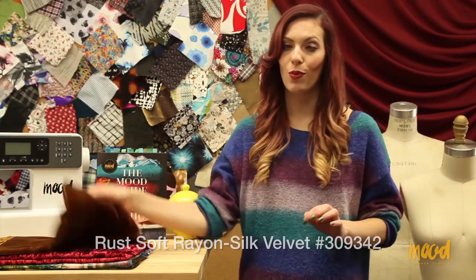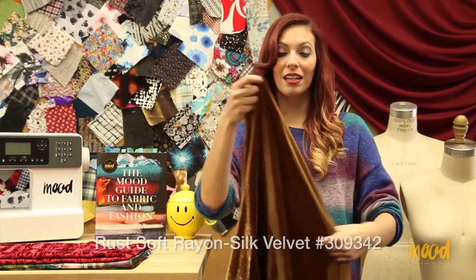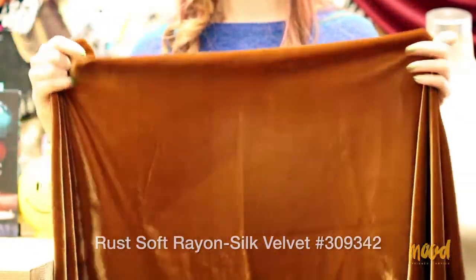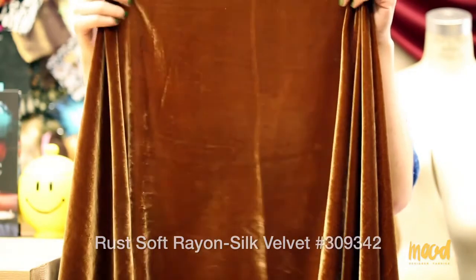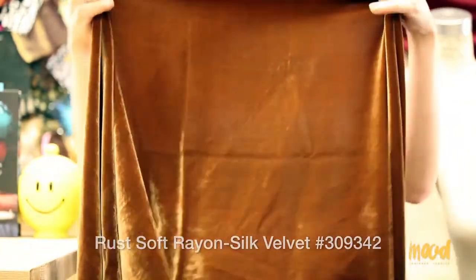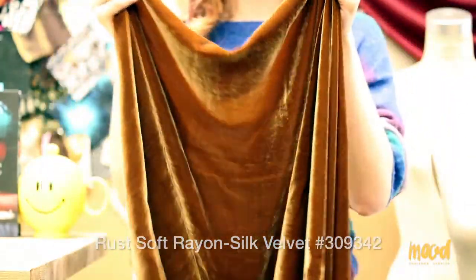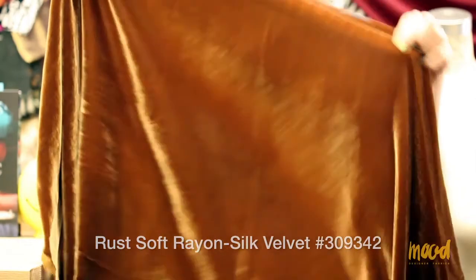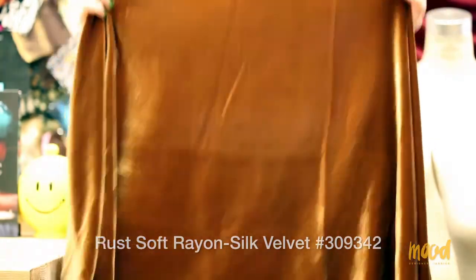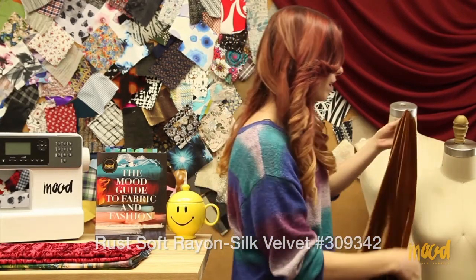Our next item number is 309342 and it is a rust rayon and silk velvet fabric. It's made of 82% rayon and 18% silk, and it also comes in 11 colorways such as black, sage, and garnet red. Because it's made from rayon and silk, it has a really remarkable hand and a phenomenal sheen — you can see it in the close-up and as I move the fabric. It's also very light in body. This fabric was made in the US, and it has a remarkable drape.